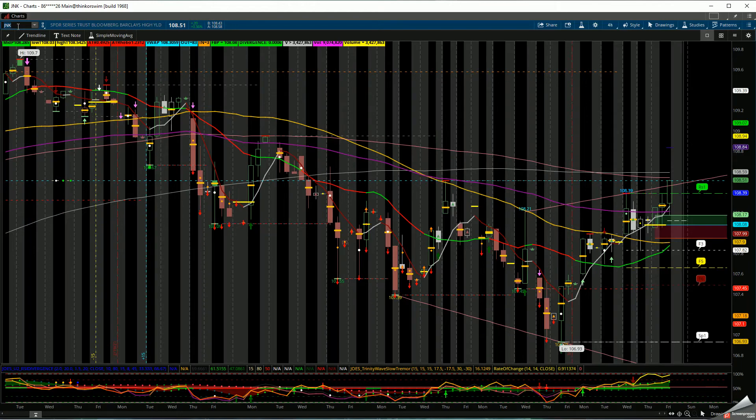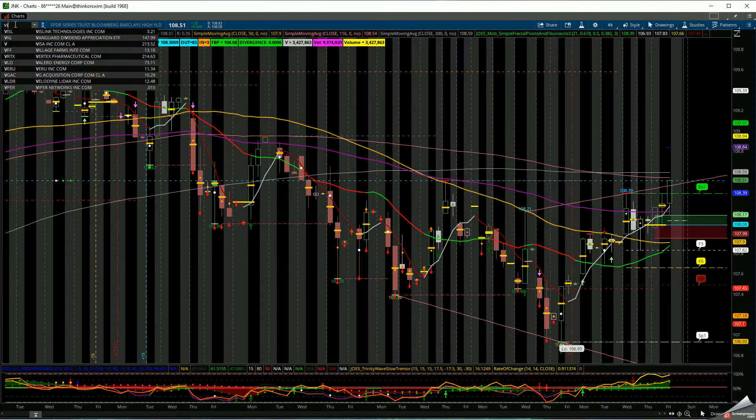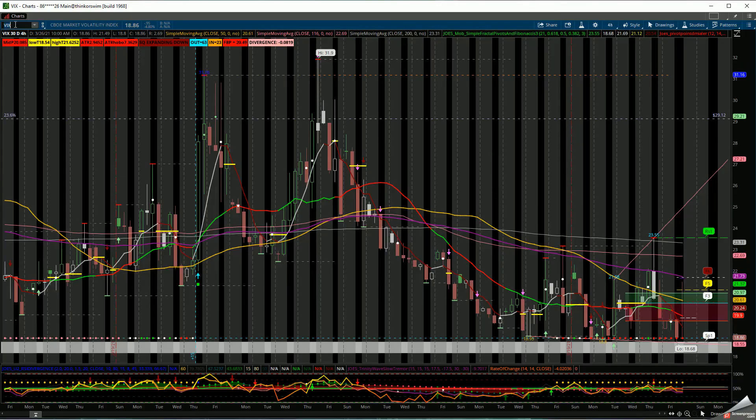Let's look at JNK — the Bloomberg Barclays High Yield index. You can see the yield is starting to tick its way back up. Keep in mind there is a possibility of inflation around the corner in the future. As long as the Federal Reserve Board keeps pumping money, we should be okay. And looking at the VIX — we have reclaimed almost 100% of the gap from February through March 23rd, 2020.